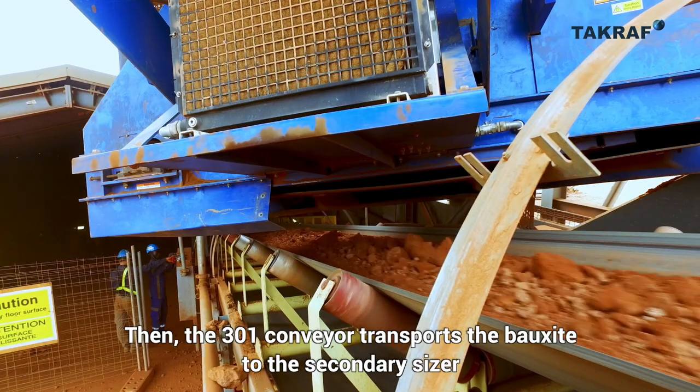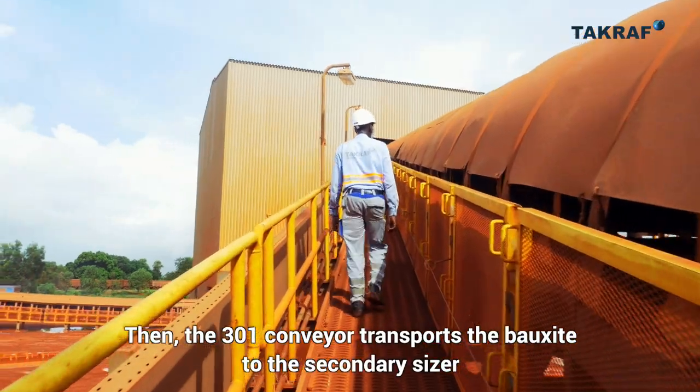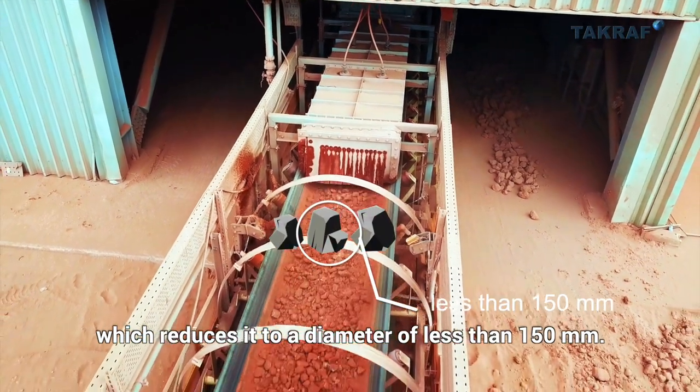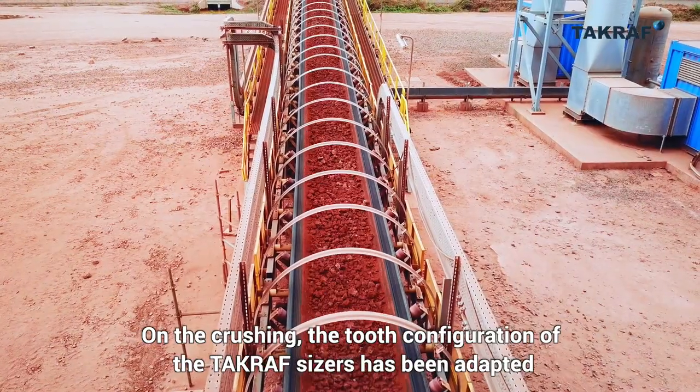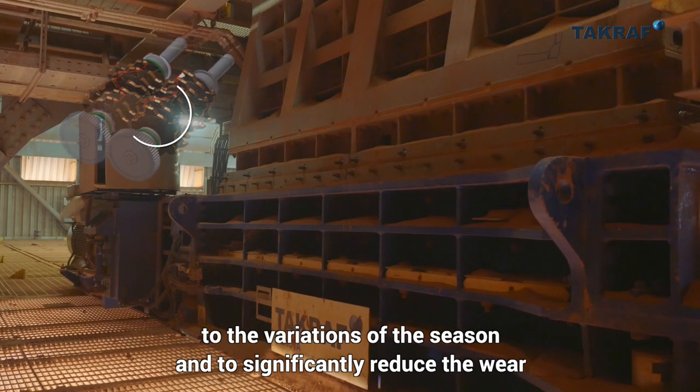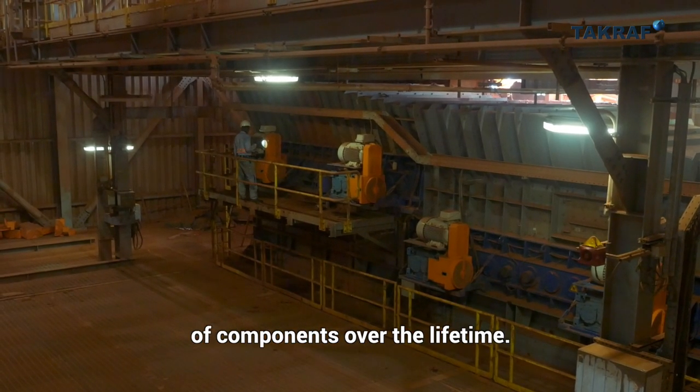The 301 conveyor transports the bauxite to the secondary sizer, which reduces it to a diameter of less than 150 millimeters. The tooth configuration of the TACRAF sizers has been adapted to the variations of the season and to significantly reduce the wear of components over the lifetime.